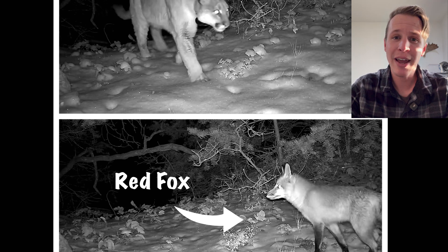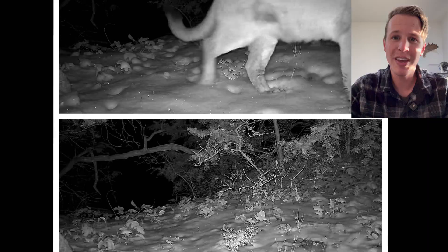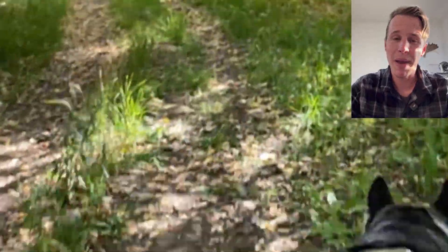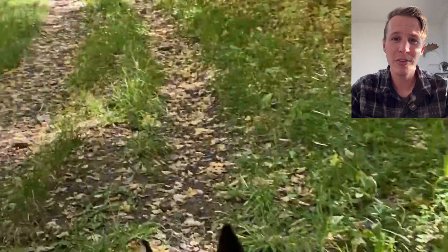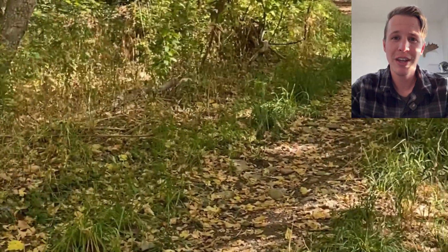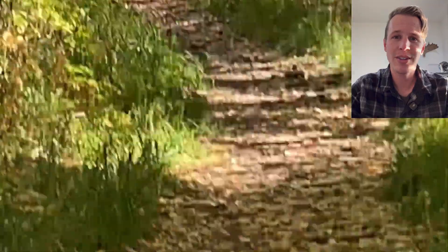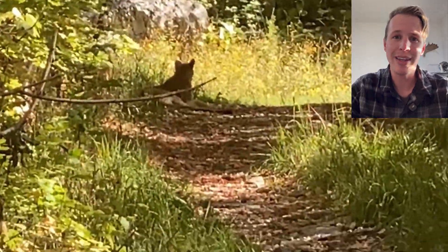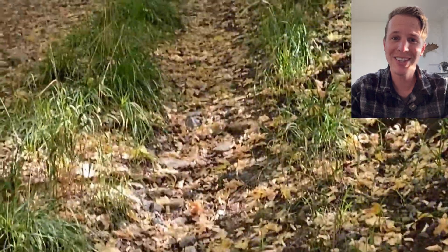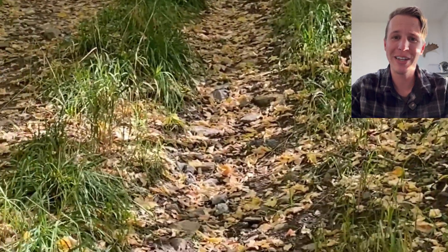If you ever encounter a mountain lion on a hike, which would be rare to begin with, the best thing to do is give it its space, back away slowly, and make yourself as large as possible. If it shows aggression, defend yourself — you can shout and throw rocks while backing away and getting yourself some space. If you turn and run, there's a good chance you're going to trigger their predation instinct, and that's not going to go well for anyone.